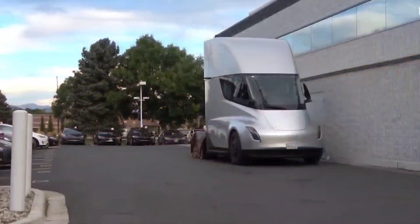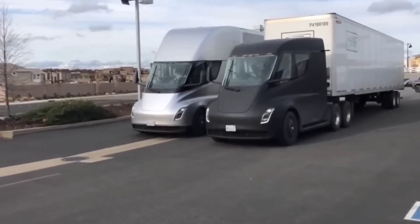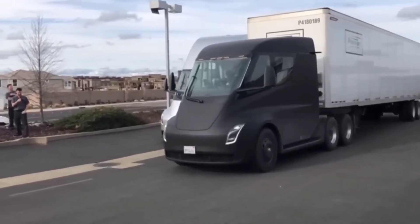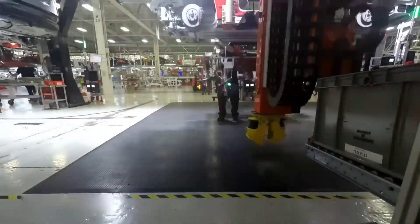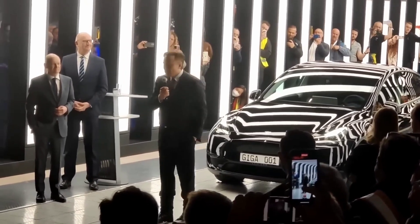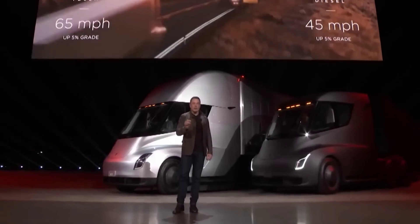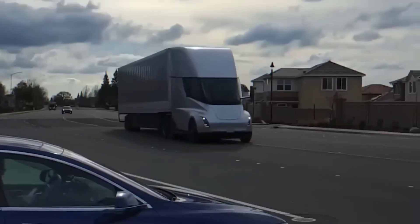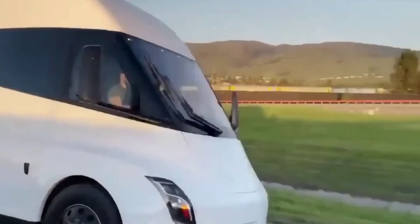Tesla's all-electric Class 8 trucks hope to disrupt the commercial trucking industry. The super heavy-duty Semi offers a promising path for emissions reduction, improved energy efficiency, and saving lives by making roads safer. Tesla announced that the Semi would be capable of fast charging and would have a range of up to 500 miles with full cargo. To support this claim, a time-lapse video showed the driver taking the entire 500-mile trip. No updated pricing or production projections were given at the time of the presentation.